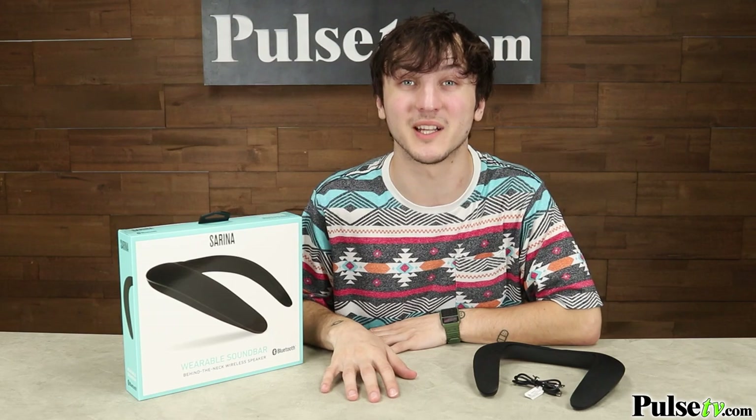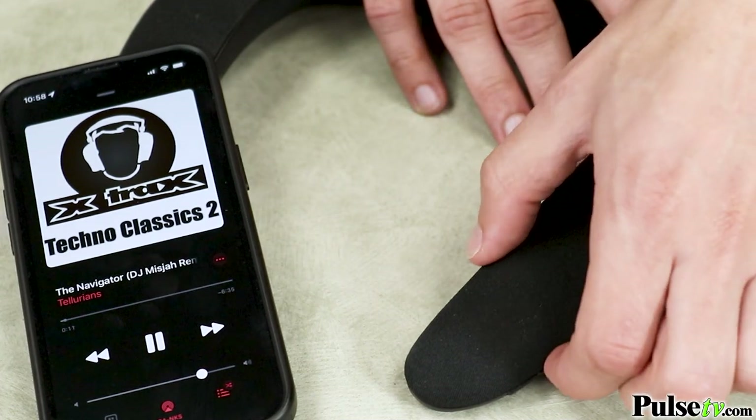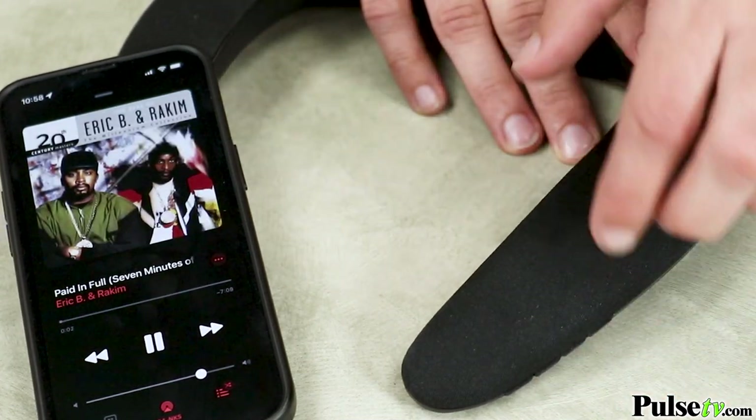A great advantage to having a wearable soundbar is you can enjoy all your mobile activities while safely hearing the environment around you. You're absolutely gonna love that this speaker has the latest in Bluetooth capabilities, including a range of up to 33 feet. Plus the media keys allow for quick playback, song selection, and volume control.